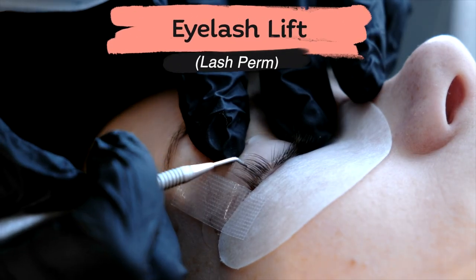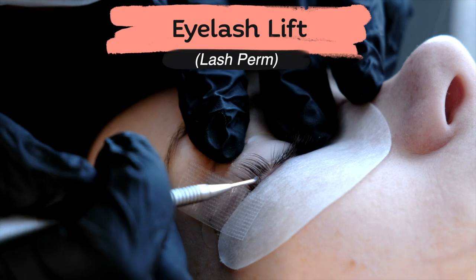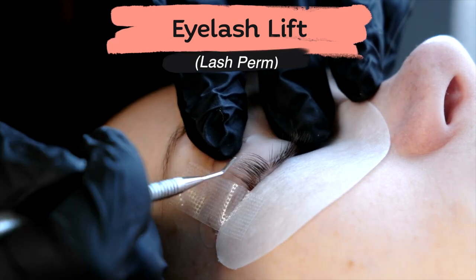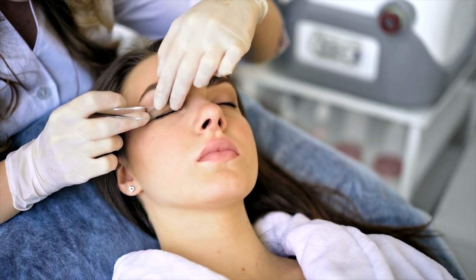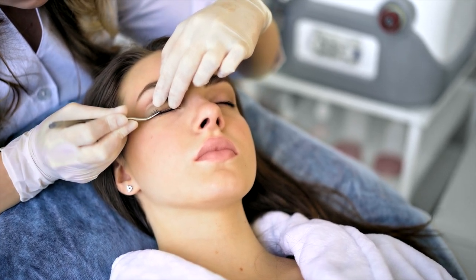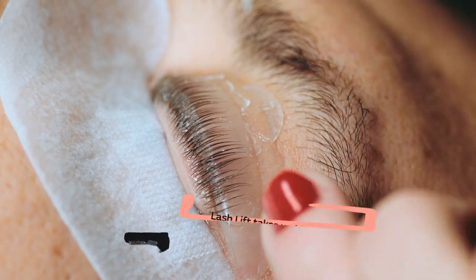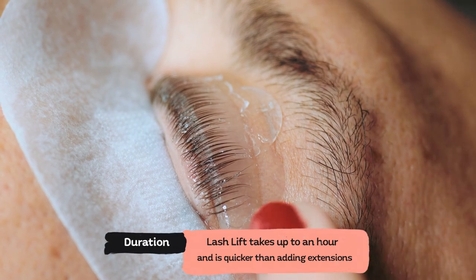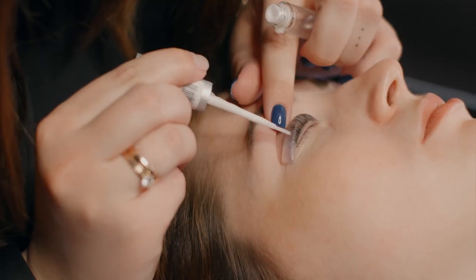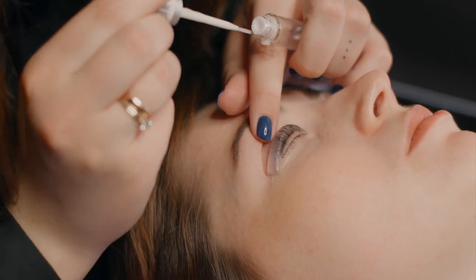The next process is eyelash lift, which is also known as eyelash perm. A lash lift curls your lash from the base to the tip so you can see its entire length. Lash lift is a sensitive process which demands a lot of focus and expertise, so it is recommended to ask a certified professional to carry out the treatment. Lash lift is a relatively quick treatment that takes up to an hour to transform your lashes. Lash lifts will minimally enhance your natural lashes, meaning that they won't create texture and won't add color, shape,